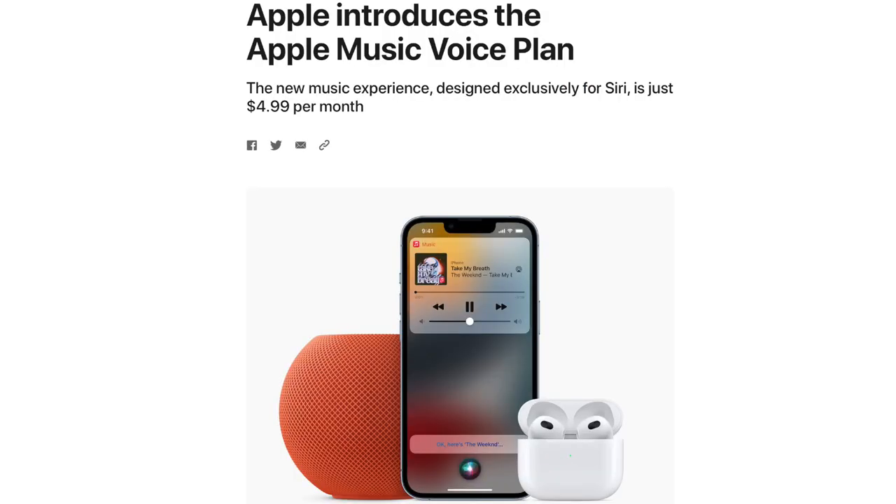In today's video I'm going to talk about Apple's new Apple Music Voice Plan. They announced this at the Unleashed event, and when I first heard about it I was very confused because they didn't give us a lot of information at the event — I wasn't sure if it was an add-on or just an individual plan on its own. I read some articles and thought I'd help those of you who still had questions.